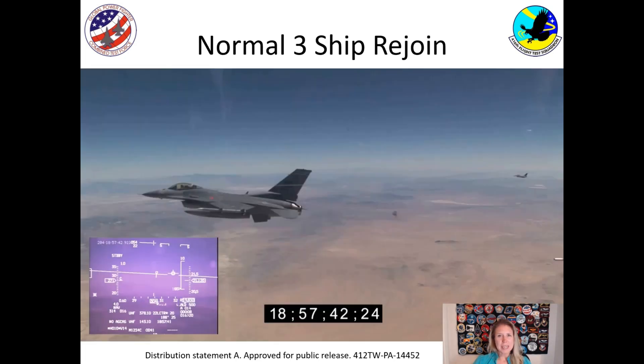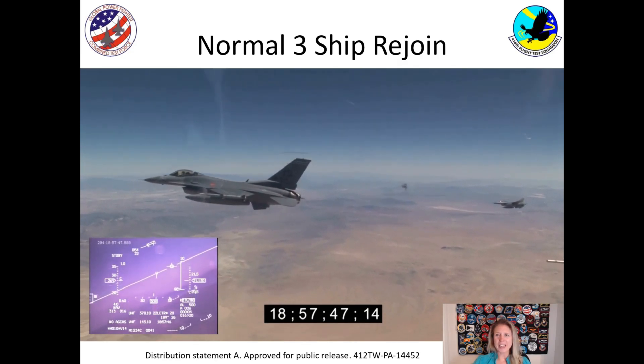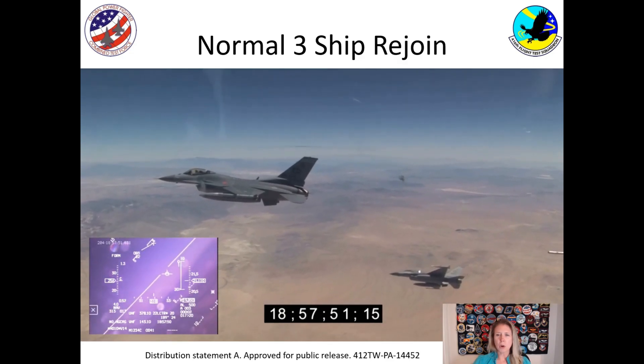We tested this system starting with a normal rejoin — this is how pilots fly. I want you to see how close the two airplanes get to each other without the system needing to activate. You can see the airplane turning in, coming up, getting very close, but they don't hit and they're safe.